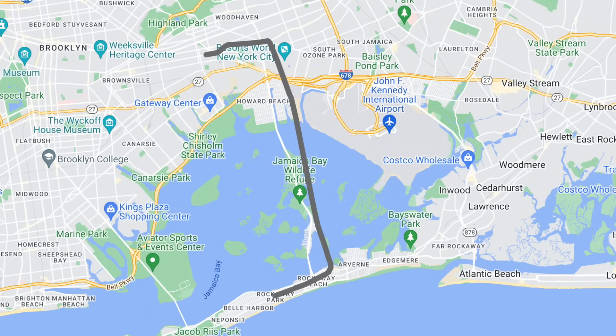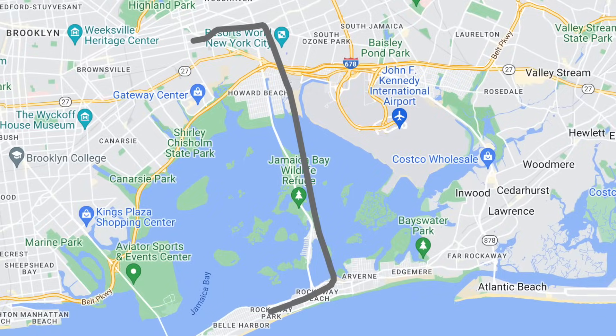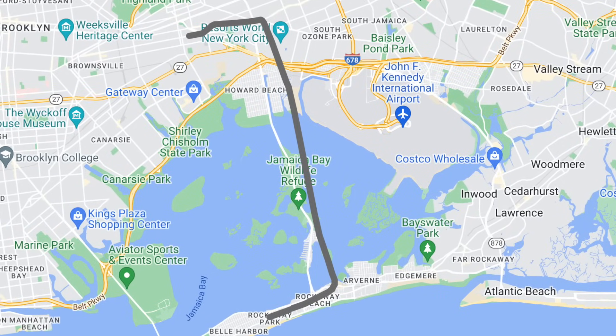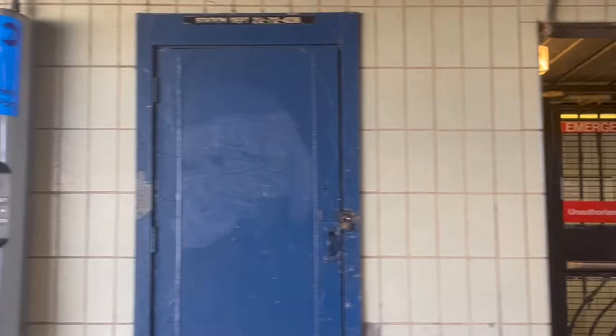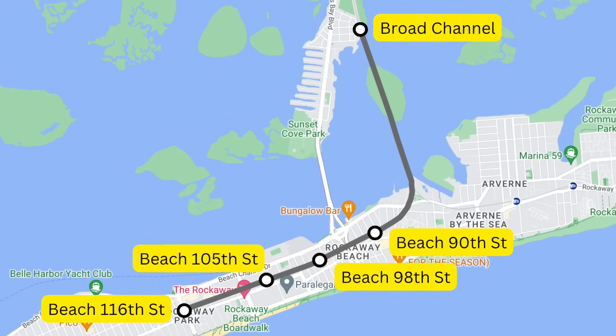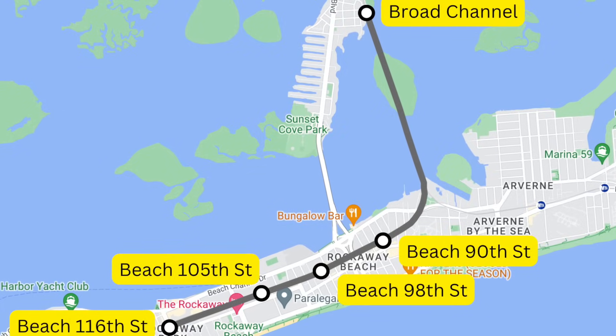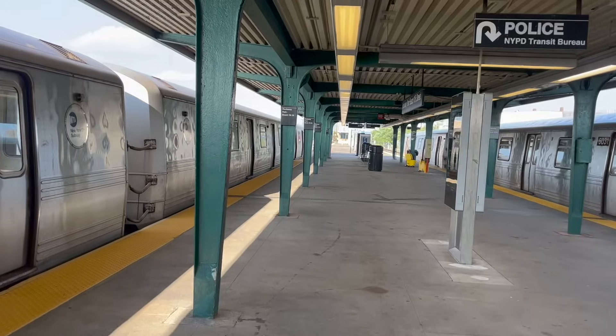Originally, the Rockaway Park Shuttle ran to Euclid Avenue, with C or local E trains providing through service to Manhattan during rush hour. But as time went on, services became more varied, as some shuttle trains began ending at Broad Channel. In 1993, a service revision occurred where all Rockaway Park Shuttle trains ended at Broad Channel, with eight trains providing through service to Manhattan.